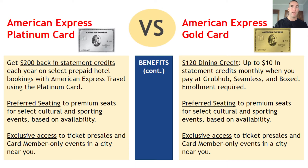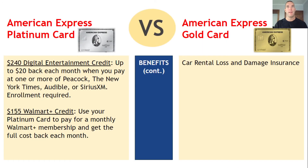With the Gold card, you get $120 in dining credits — up to $10 in statement credits monthly — when you pay with Grubhub, Seamless, or Boxed (enrollment required). The Gold also offers preferred seating and exclusive access to certain events. The Platinum card goes further with up to $240 in digital entertainment credits — up to $20 each month, for up to $240 for the year.